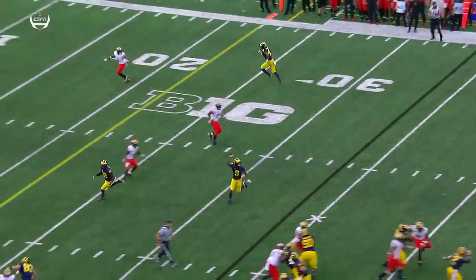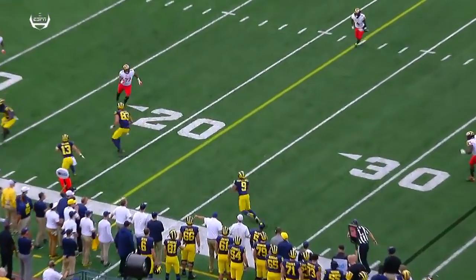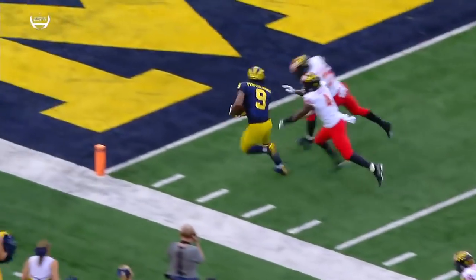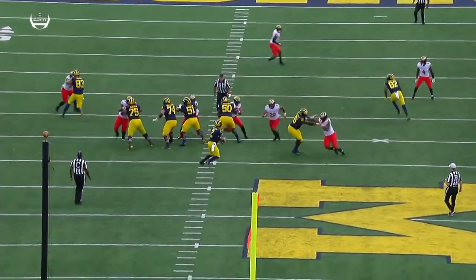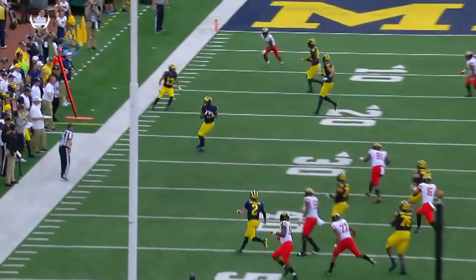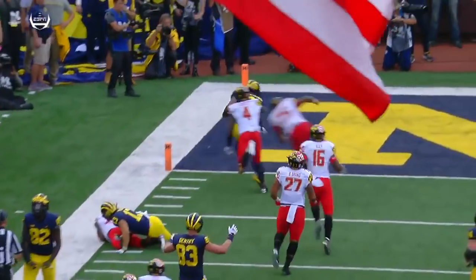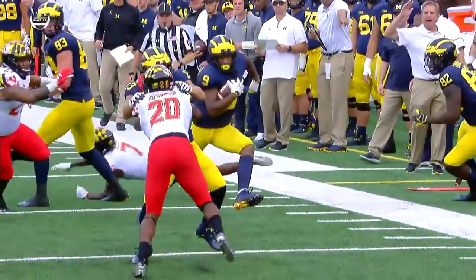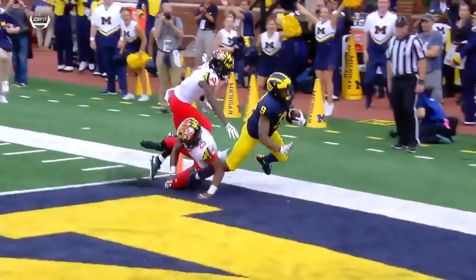There comes Peoples-Jones on just a little crossing route. This is all Shea Patterson extending plays — some acrobatics in the back end. He had a free rusher. This is what they get so excited about with Shea Patterson: his ability to create and extend plays while keeping his eyes downfield. Gets the ball in the playmaker's hands and he finishes. Peoples-Jones leads Michigan in touchdowns and has now gone four consecutive games with a score. Donovan Peoples-Jones.